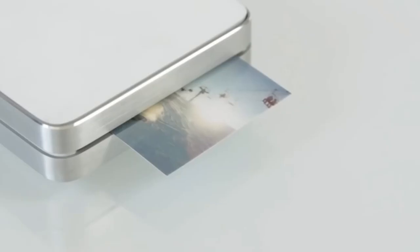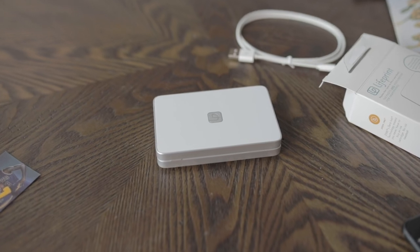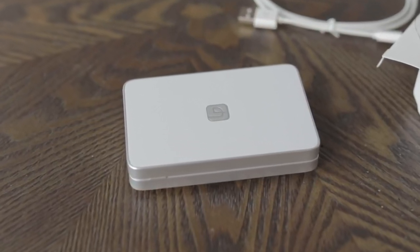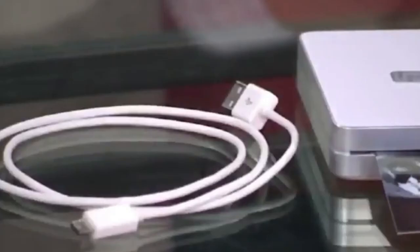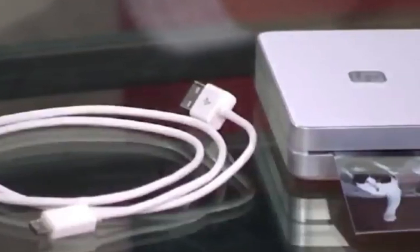Some of the speed comes from using ZINK — zero ink technology that combines ink and photo paper. But the resulting 2x3 photographs were the worst of any portable photo printer we tested. The images were very soft, lacking any crisp detail. We noticed subtle artifacts in areas of solid color, and the colors were also muted compared to the other printers.